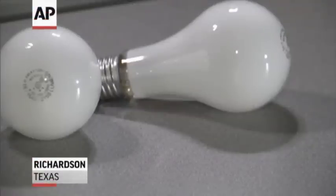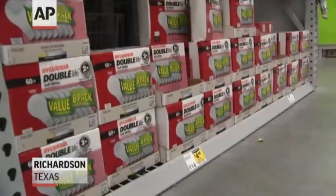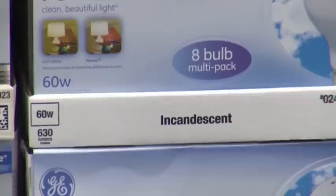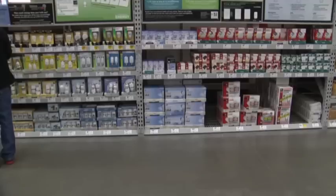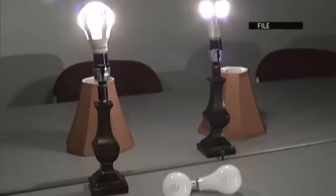Say goodbye to the most popular light bulbs on the market, the 60 and 40 watt incandescent bulbs. They just won't be available. Once stores sell out the remaining stock, it's lights out, thanks to a 2007 federal law requiring light bulb makers to stop production of the old tungsten filament bulbs.